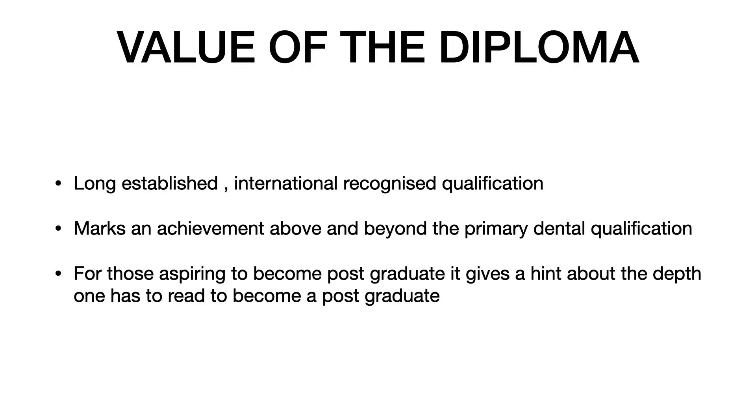If you want to practice in a country other than where you completed your undergraduate degree, you need to write the respective license examination. So what is the value of this diploma? The RCS is a long-established, internationally recognized qualification that marks an achievement above and beyond the primary dental qualification. For BDS holders, it gives in-depth knowledge and nine speciality options to choose from for postgraduate dentistry.